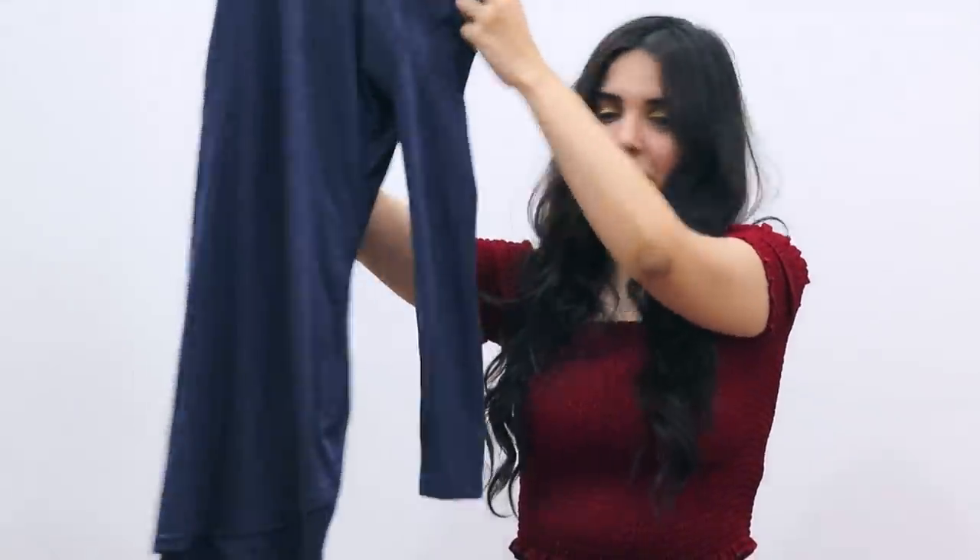The next thing I picked up is a dress — this denim-looking bodycon dress. Since I'm working out, I think a bodycon dress is better because I feel more confident.